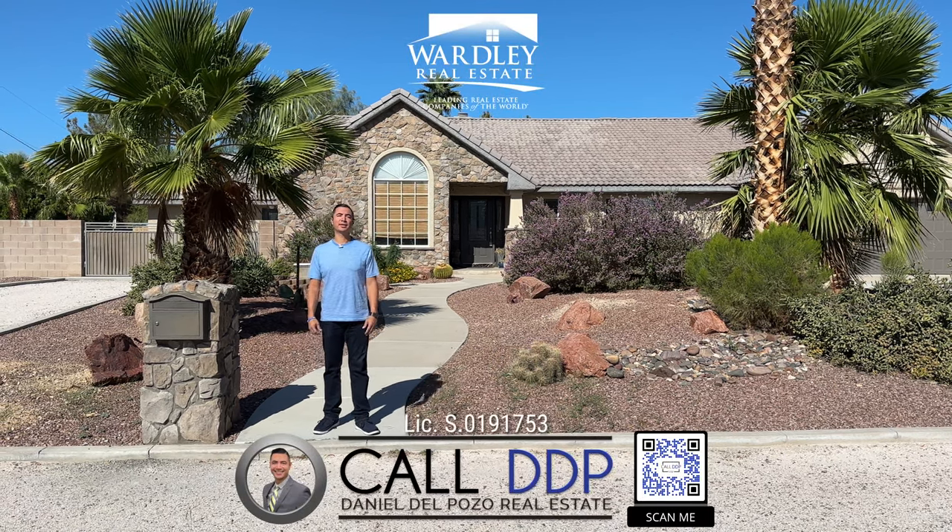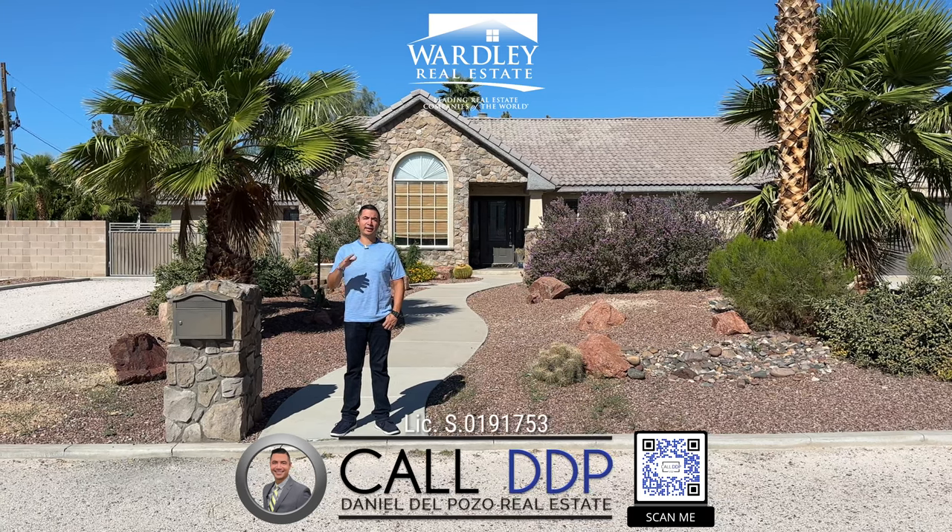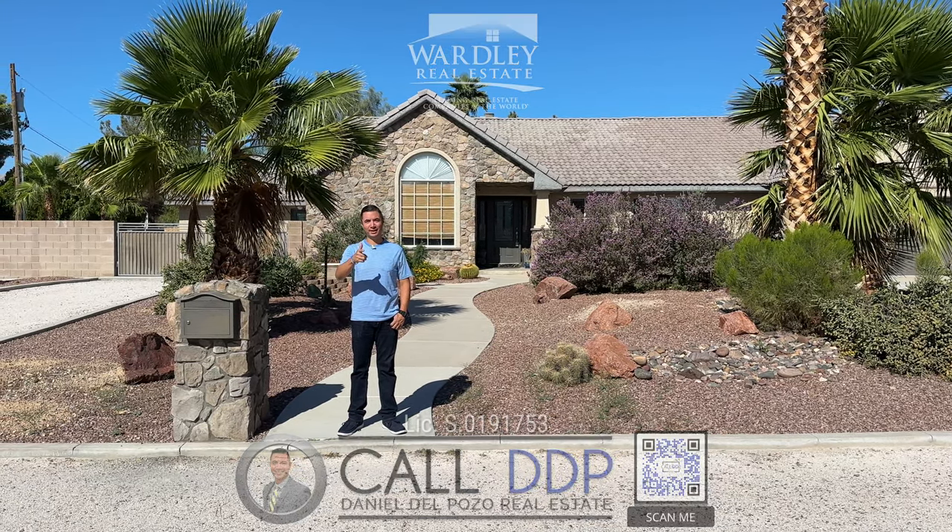Hi, this is Daniel Del Pozo with Worthy Real Estate and Call DDP Real Estate. I'm a local real estate agent here in Las Vegas, Nevada, but I can actually help you worldwide if need be.